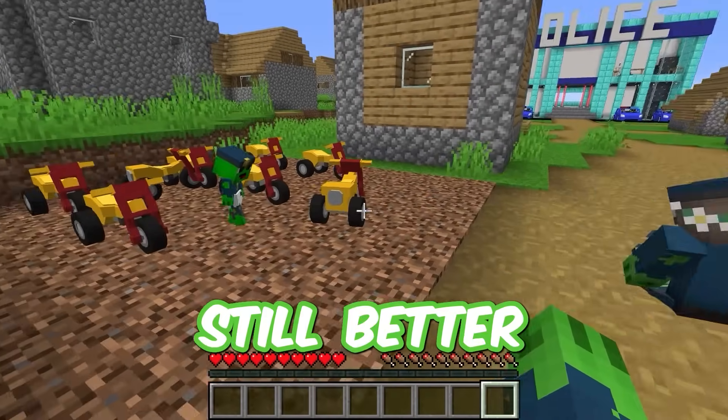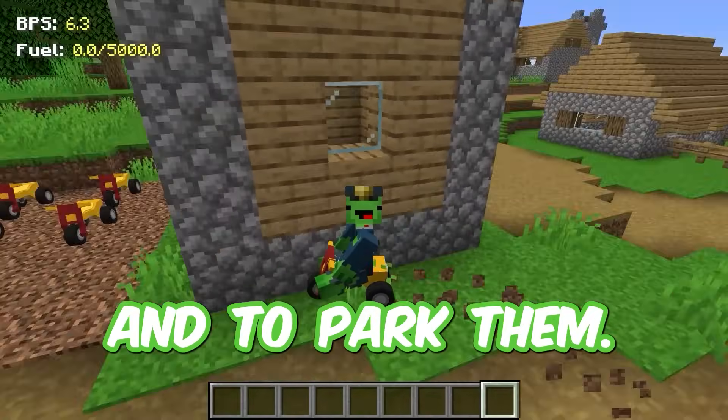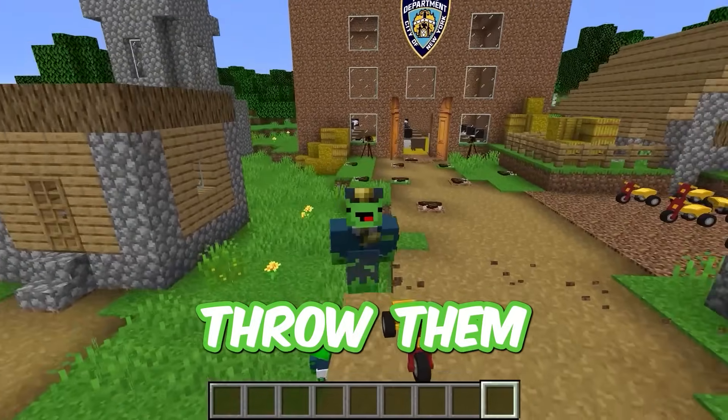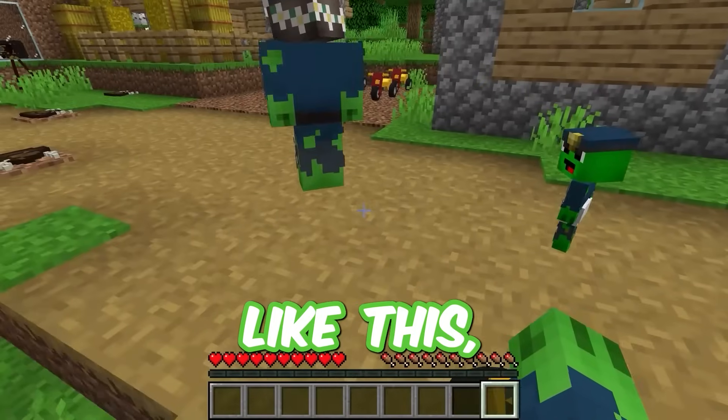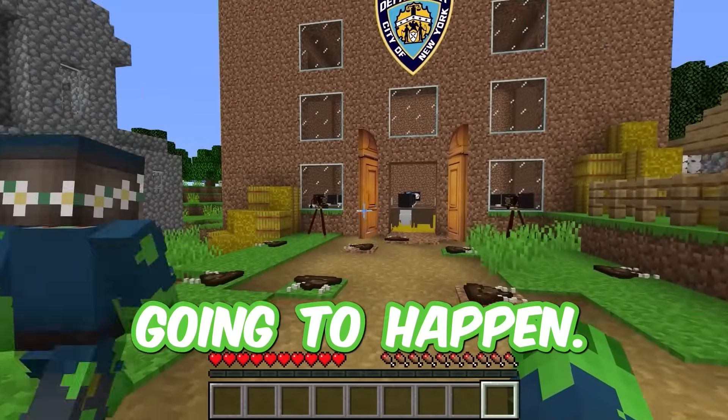Well, it's still better than nothing, isn't it? But look how much fun it is to ride these bikes. And to park them, you can just throw them in the parking lot, like this for example. I wish there was something better in this office, but I guess that's not going to happen.